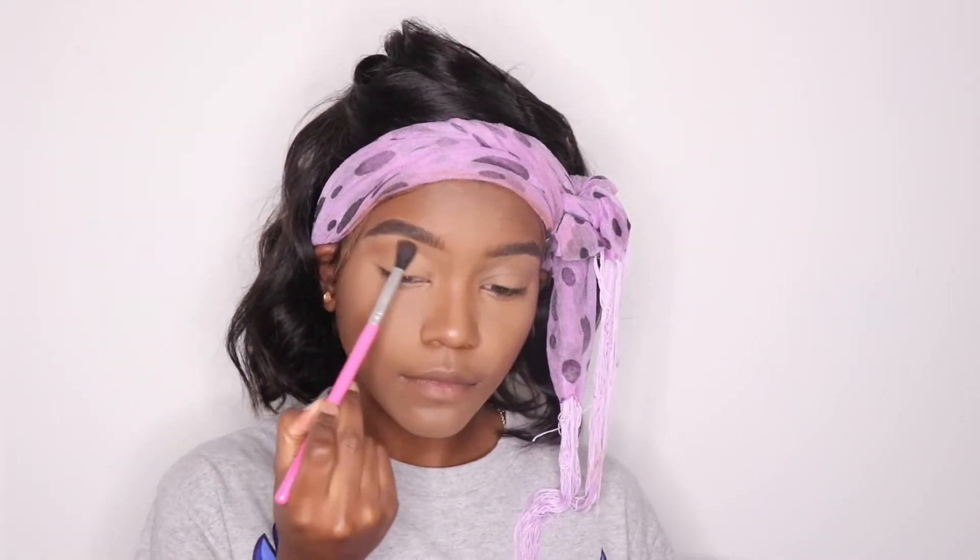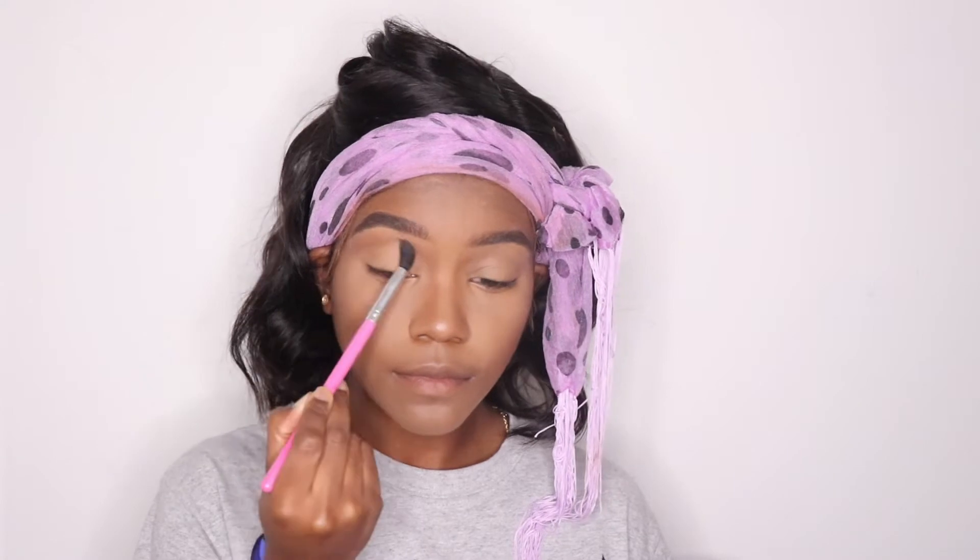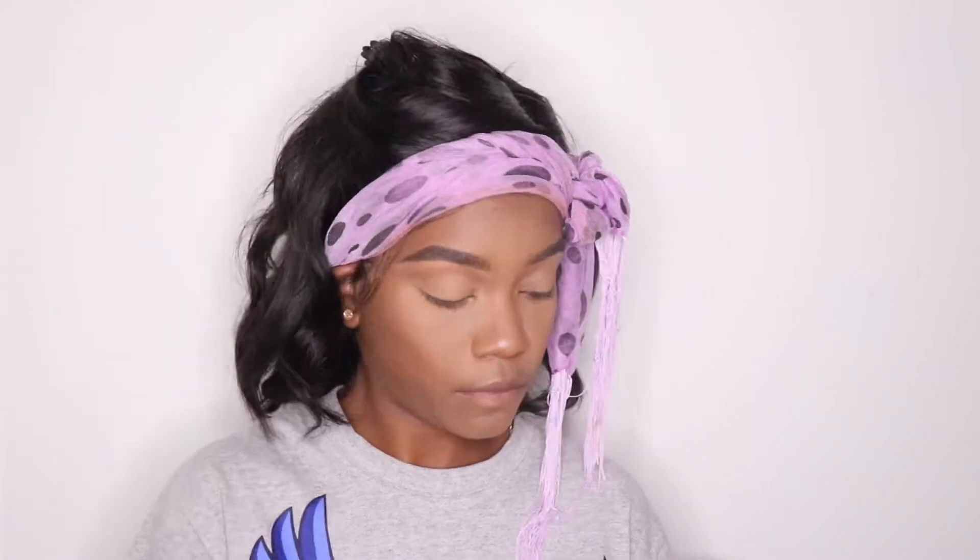For my eyeshadow, I didn't want too much color because it was daytime and I wanted a subtle look, so I opted for a brown shade with a little pop of gold.